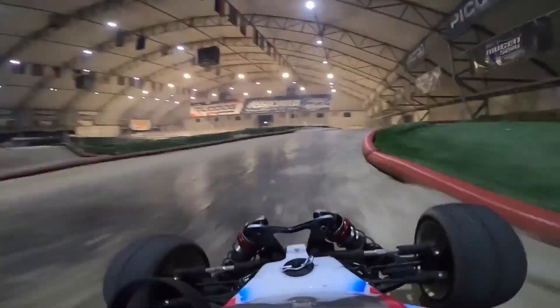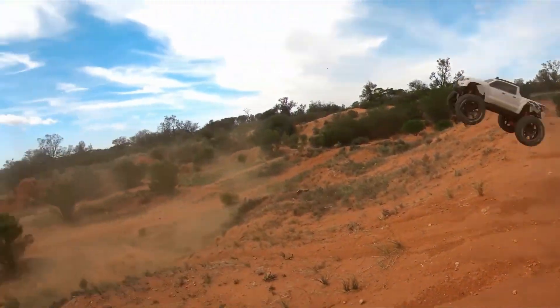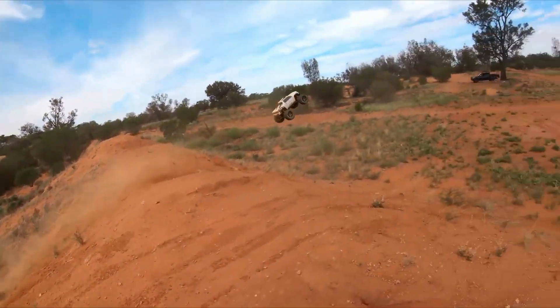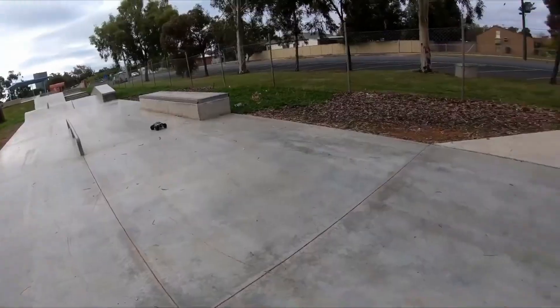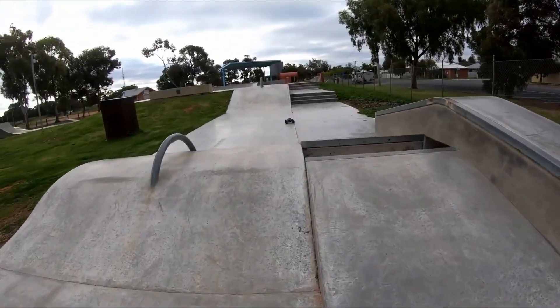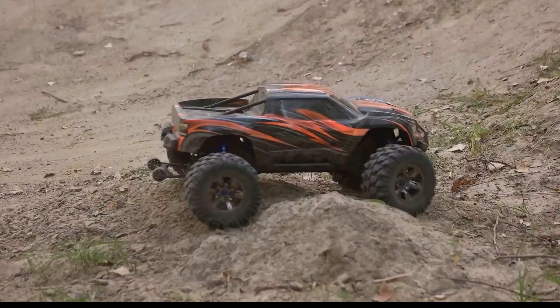We'll start with something relatable, something that might bring back fond memories of childhood: the remote-controlled car. Now I'm not talking about those sluggish things your granny got you for Christmas — I'm talking about the real deal, the ones that would make a Scalextric car look positively pedestrian. These little speed demons can hit speeds of over 100 miles per hour, or 160 kilometers per hour, which is frankly ludicrous when you consider their size. That's like shrinking a Formula 1 car down to the size of a shoebox.